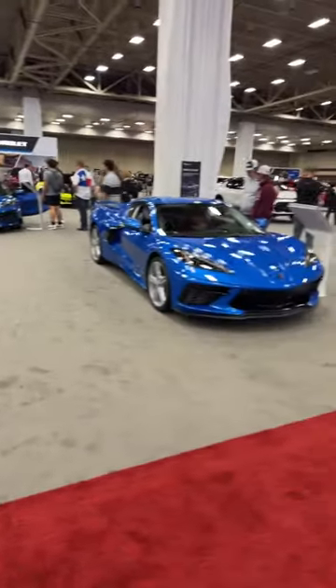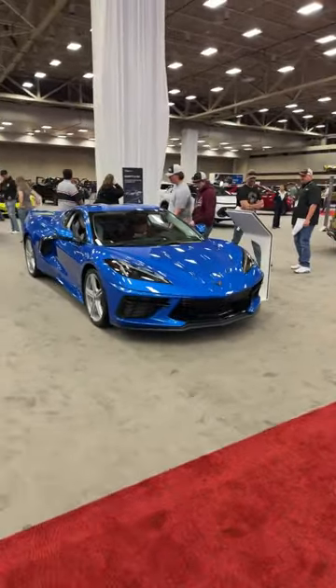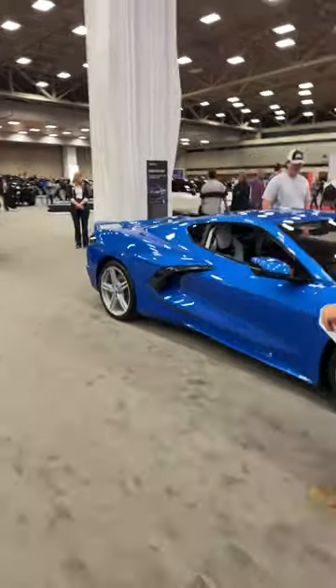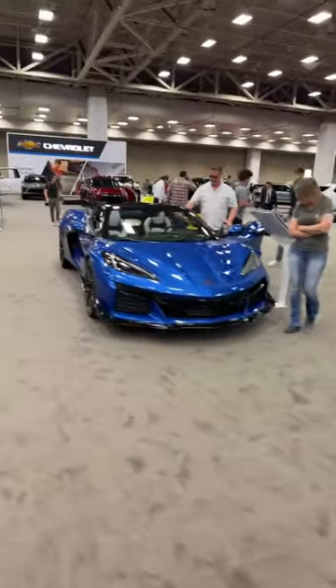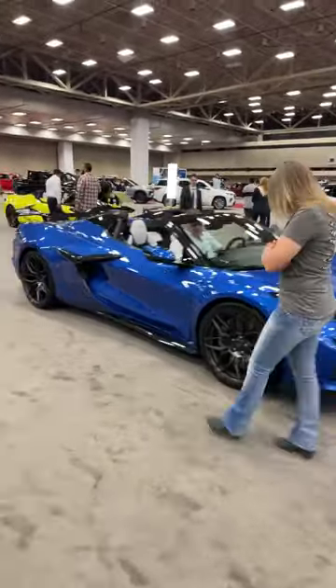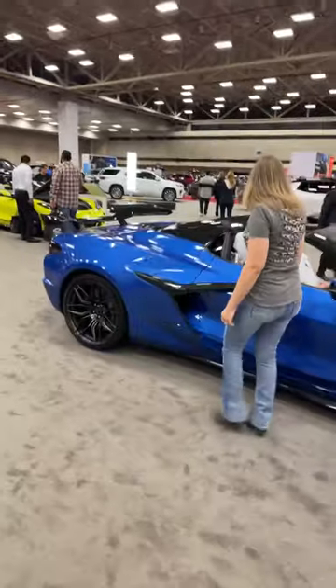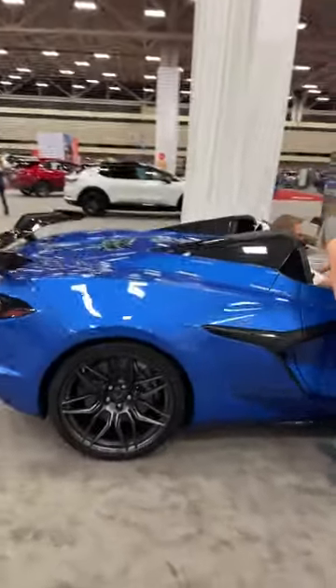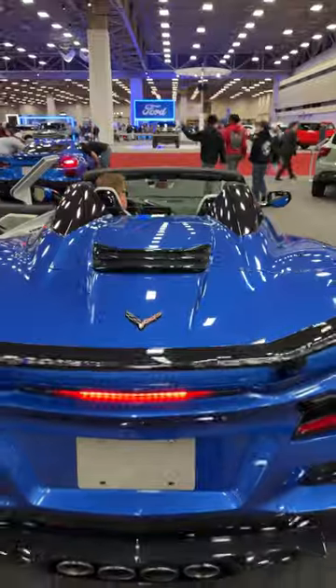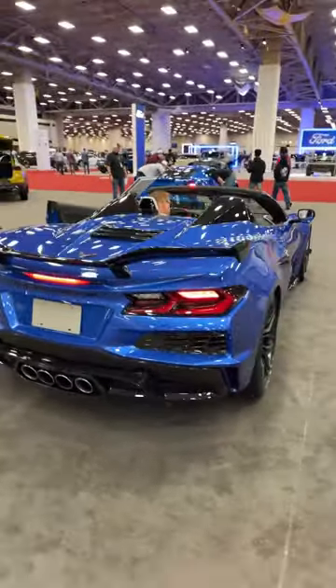Speaking of fun to drive, we've got many a different Corvette — one of every flavor. This is the standard Corvette with the naturally aspirated V8 mid-mounted behind the driver. And this is the track monster, the Z06, using a naturally aspirated flat-plane-crank 5.5-liter V8 — the most powerful naturally aspirated flat-plane-crank V8 ever produced. We're looking at a convertible here, so it's hard to see the engine.